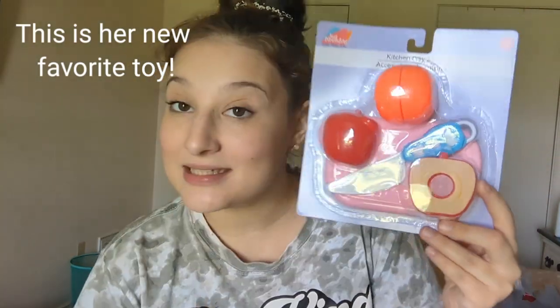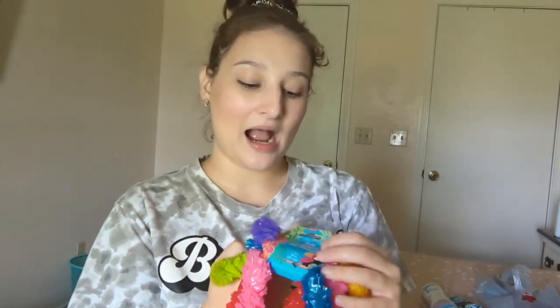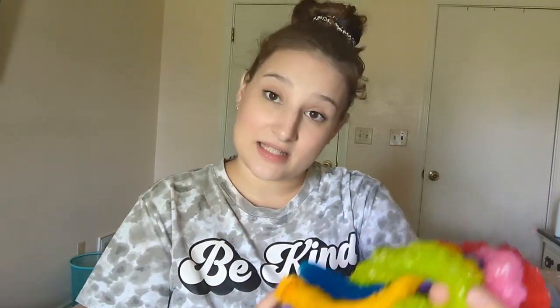I got Izzy this apple fruit puree set for her play kitchen. They had a bunch of different sets. She has play food but not play food she can cut, so I thought this was a good set. It's got a little pink cutting board. She picked these out and I love that. We can work on colors and sharing — she does really good with sharing. We can give these out to family when we're hanging out. I think that would be so much fun.